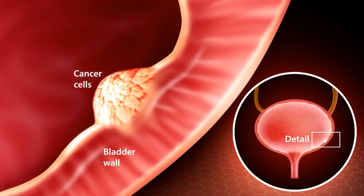Papillary versus flat cancer. Bladder cancers are also divided into two subtypes, papillary and flat, based on how they grow. Papillary carcinomas grow in slender, finger-like projections from the inner surface of the bladder toward the hollow center. Papillary tumors often grow toward the center of the bladder without growing into the deeper bladder layers. These tumors are called noninvasive papillary cancers. Very low-grade, slow-growing, noninvasive papillary cancer is sometimes called papillary urothelial neoplasm of low malignant potential and tends to have a very good outcome. Flat carcinomas do not grow toward the hollow part of the bladder at all. If a flat tumor is only in the inner layer of bladder cells, it's known as a noninvasive flat carcinoma or a flat carcinoma in situ. If either a papillary or flat tumor grows into deeper layers of the bladder, it's called an invasive urothelial, or transitional cell, carcinoma.